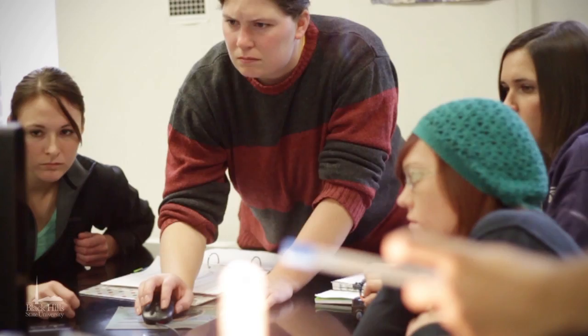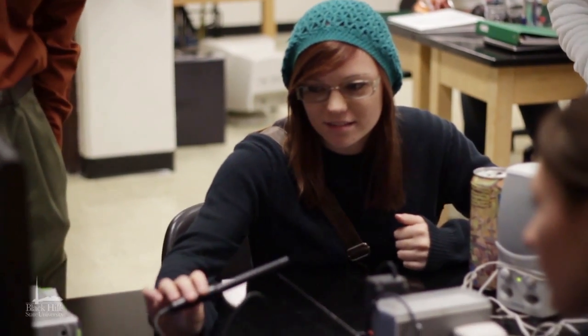Once they buy in, and once they see how the class is working — if they're just willing to go along with it — then it can really be a lot of fun.